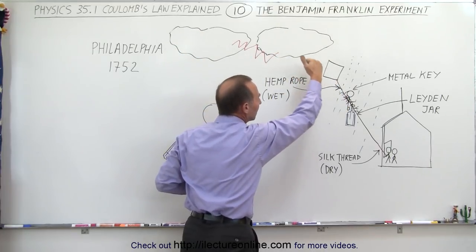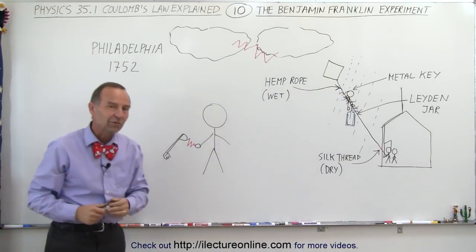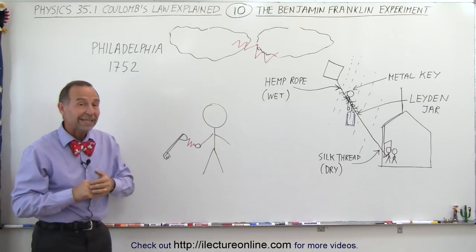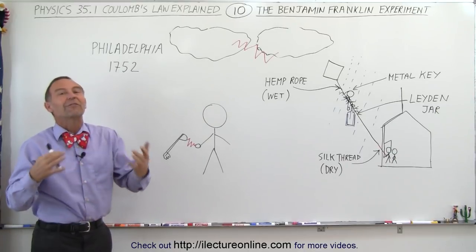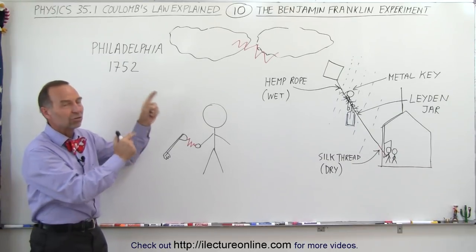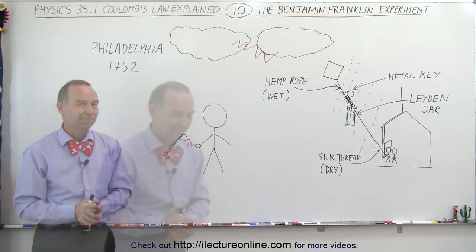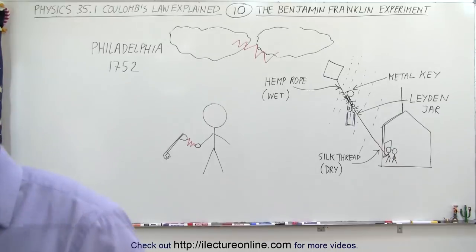The separation of charges caused the key to get charged. When he brought the kite and the key back down, he confirmed that was indeed the case. So it was a very interesting and successful experiment. He didn't discover electricity as such — that was already a known quantity — but he successfully showed that there was a connection between lightning and electricity. Not bad for someone who knew nothing about it.